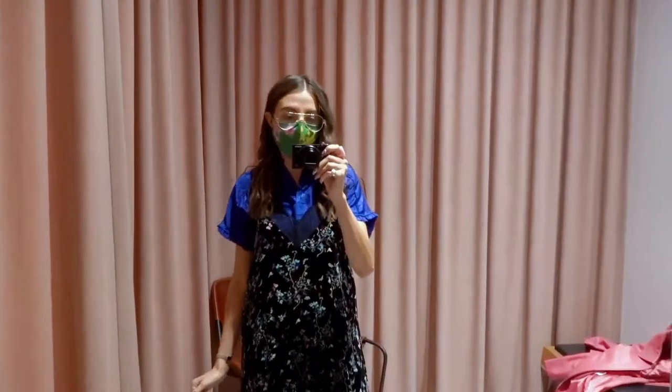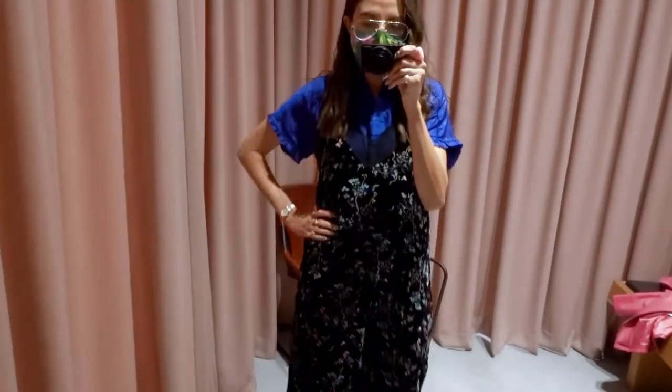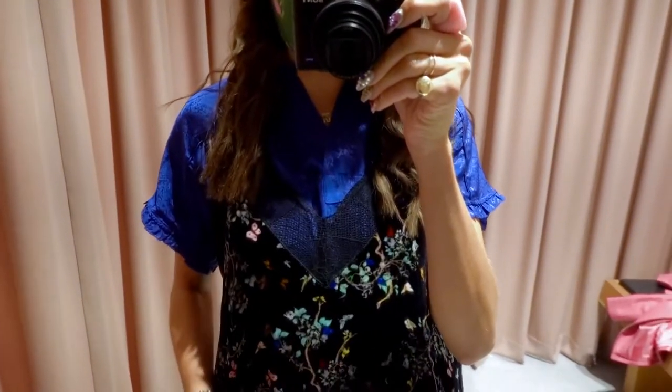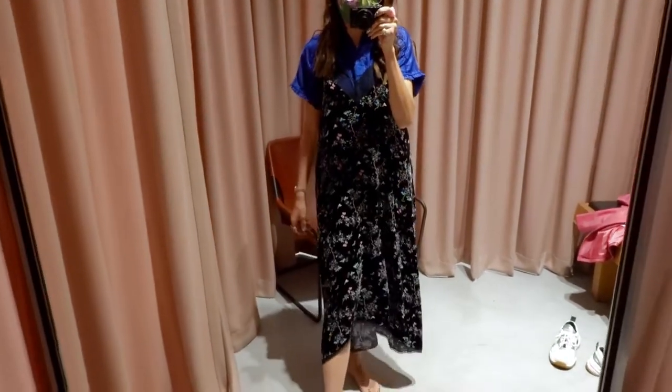So this is the first look. I love this dress — you can't really tell, but it's velvet — but I think I need to size down in it because it seems just a little bit too big.